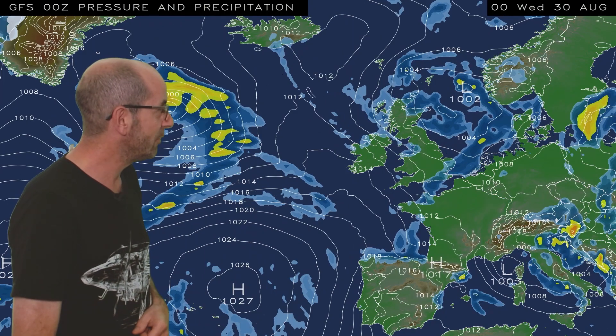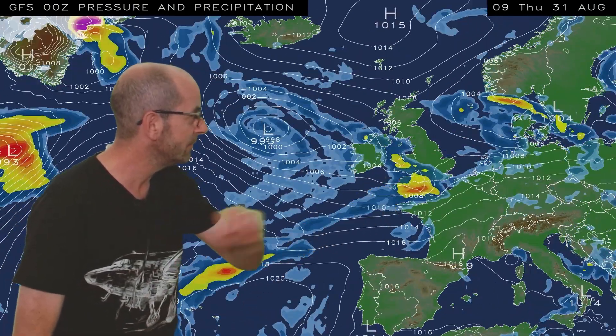There are some patchy outbreaks of rain pushing down across southern counties, and before they clear away there could well be a few heavy bursts mixed in. As I run the animation, it stays quite changeable in the short term, and through Thursday some heavy outbreaks of rain push across central and southern counties, but there is some uncertainty about the details associated with those, and I'll come back to them a little bit later.